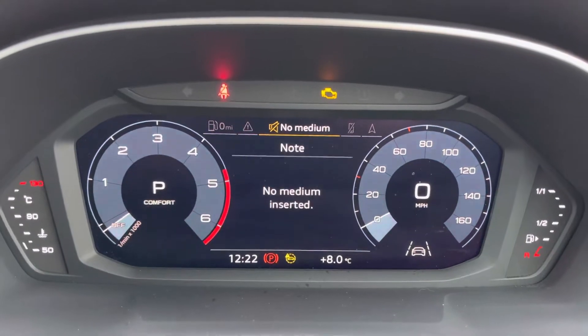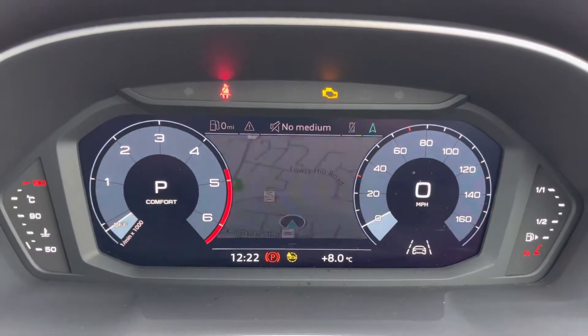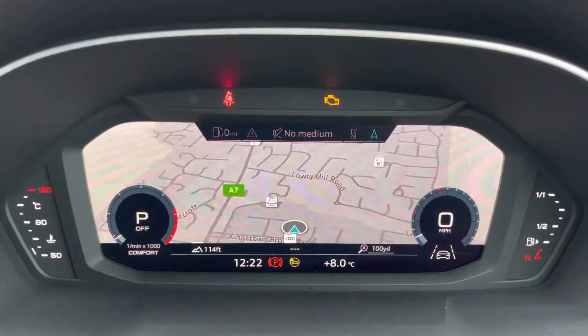Behind the steering wheel is your Audi virtual cockpit, which gives you displays such as navigation, vehicle information, or DAB and FM radio.